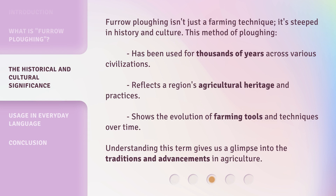Furrow plowing isn't just a farming technique — it's steeped in history and culture. This method of plowing has been used for thousands of years across various civilizations. It reflects a region's agricultural heritage and practices, and shows the evolution of farming tools and techniques over time. Understanding this term gives us a glimpse into the traditions and advancements in agriculture.